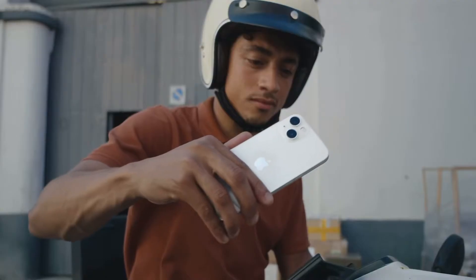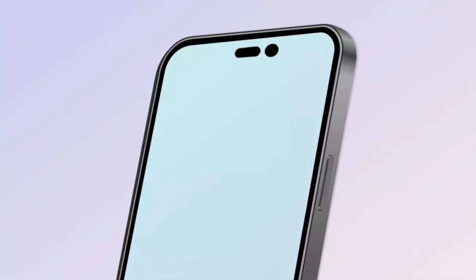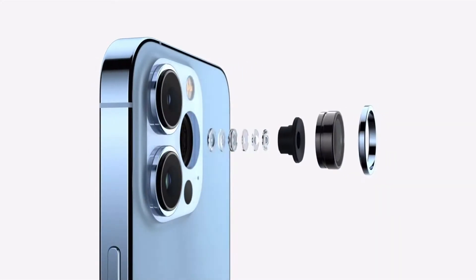Ever since before the iPhone 13 lineup, the iPhone 14 started being rumored: no notch, hole punch design, USB-C, a faster processor — which is always the case — some big upgrades to the camera, a redesign, and stuff like that.